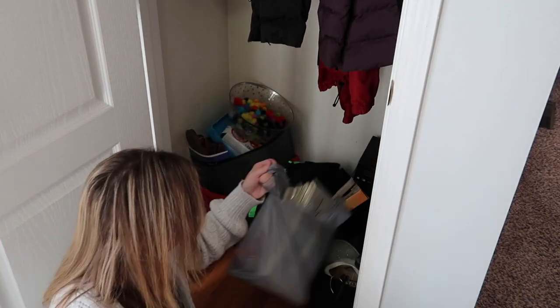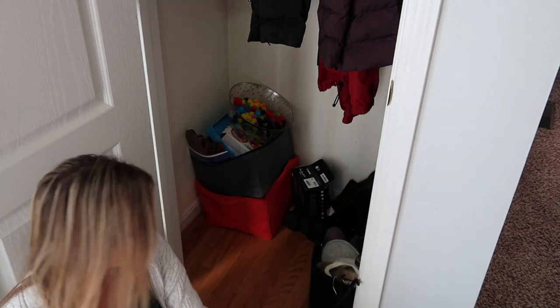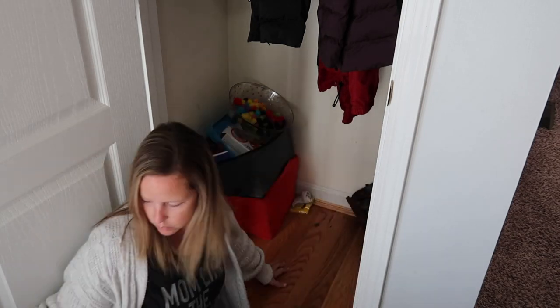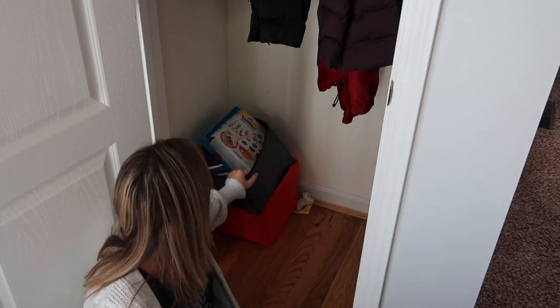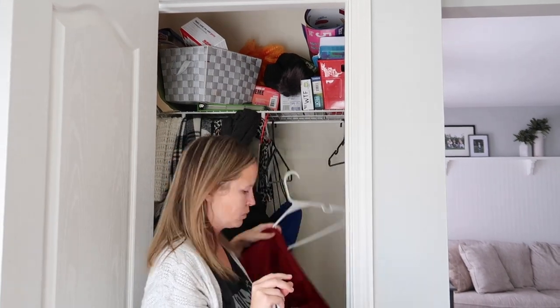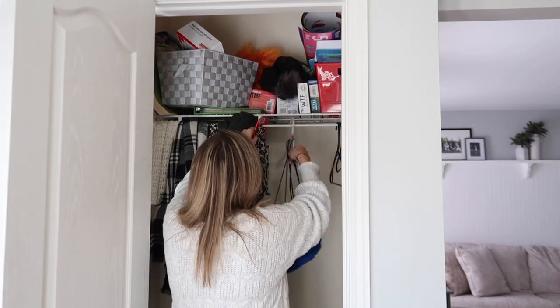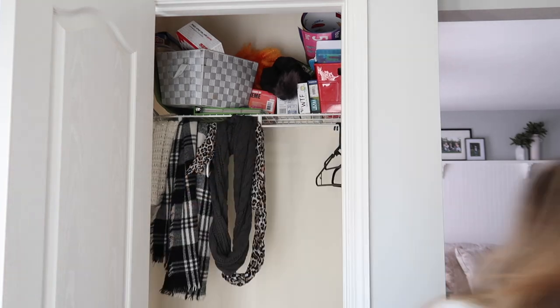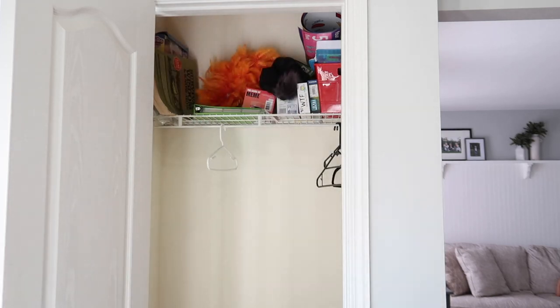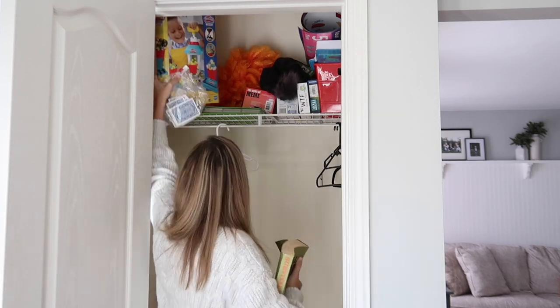Like I mentioned in my very first purging video in this series, I like to take purging space by space — that way it's not overwhelming. So instead of pulling everything out of both closets at once, I'm just going to start with this one. This one holds mostly mine and my husband's belongings as well as some miscellaneous items. I'm going to go ahead and pull everything out, then start organizing, and hopefully by the end of this video these closets look much better.